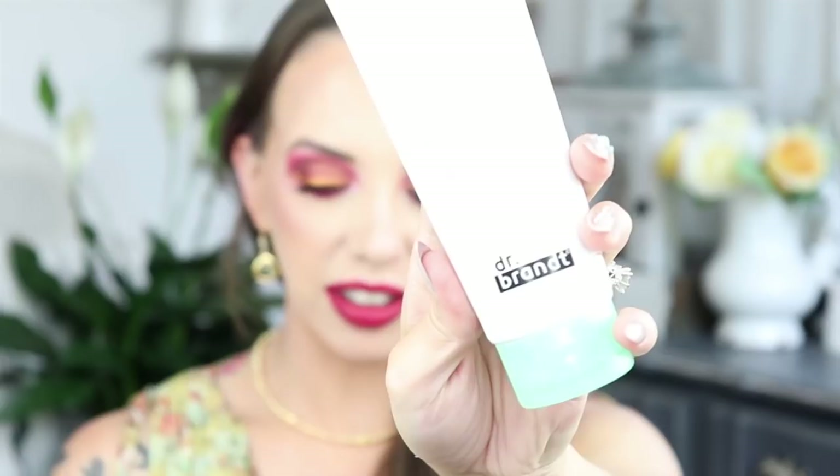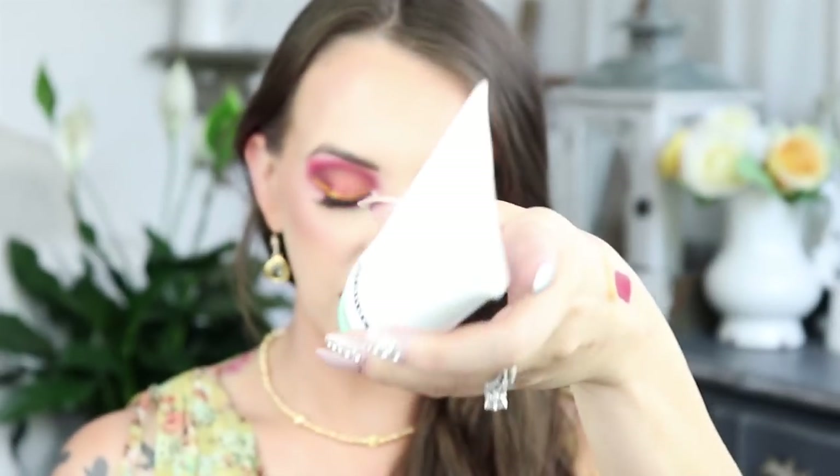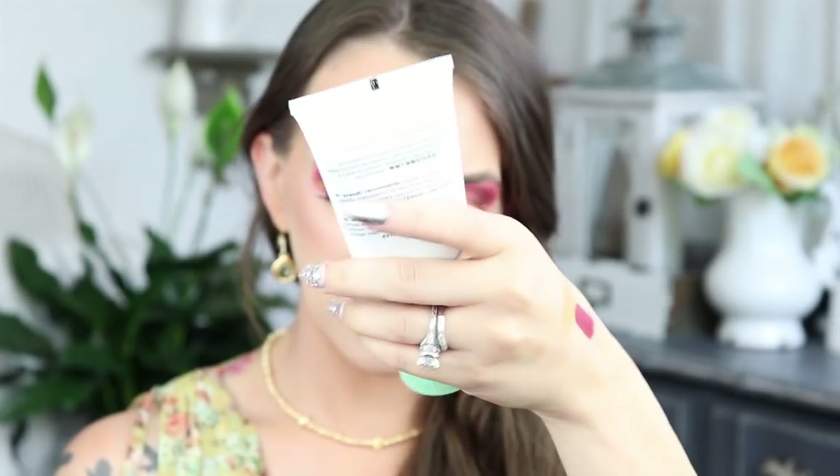The next thing is Dr. Brandt Clean Biotic pH Balance Yogurt Cleanser with Chlorophyll. Let the plants do the dirty work — I like that. This retails for $35. Dr. Brandt is an amazing skincare line, so I'm really excited to use this. I still have my Glamglow from last month's Boxycharm, so I've got to get through that first.